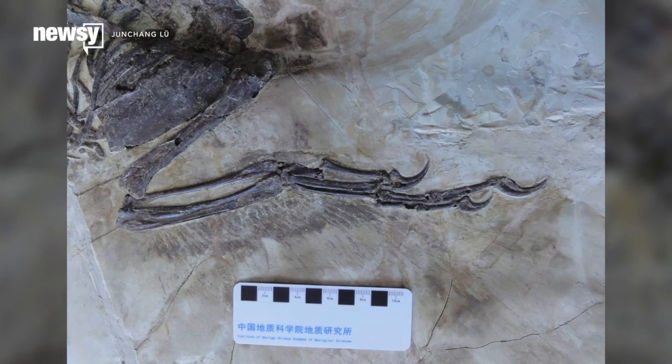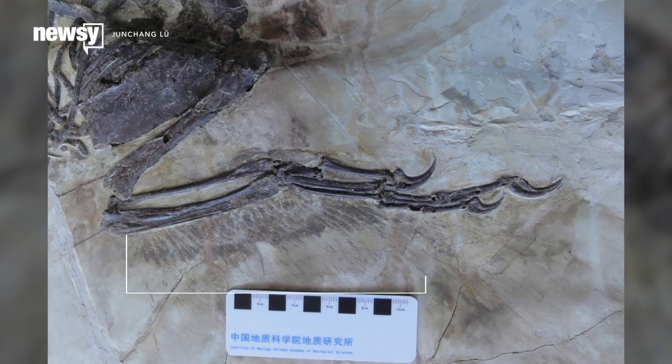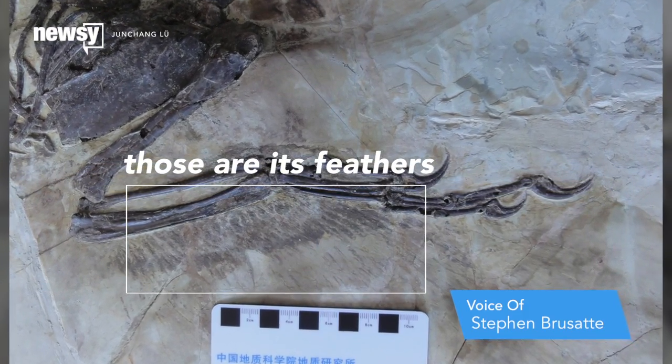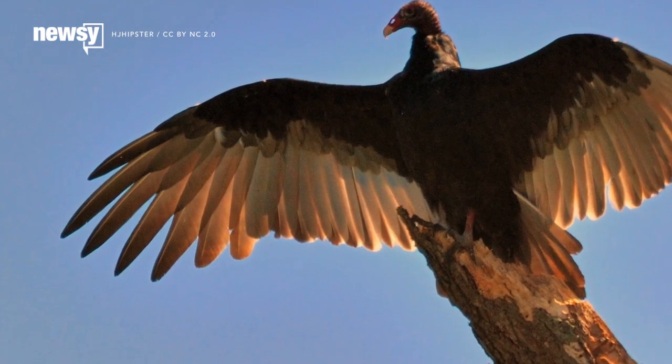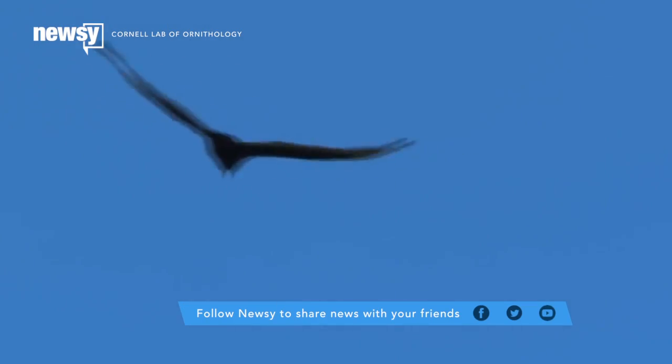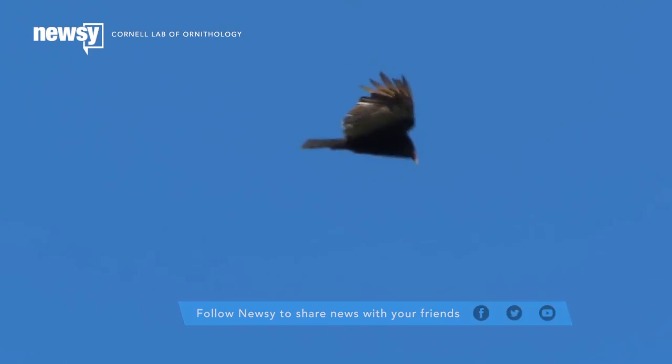Zhenyuanlong's significance lies in its arms, or rather wings. It really looks like the wing of birds today — the wing of an eagle, the wing of a vulture. What we've never seen before is a dinosaur of this size. This is about a two-meter-long dinosaur with wings. It raises a lot of questions about the function of feathers and wings and how exactly they came about.